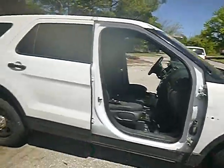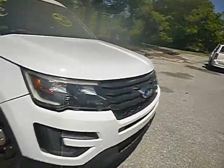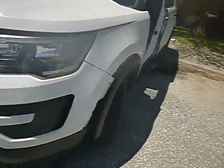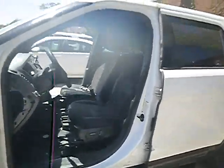This was a Metropolitan Police cruiser. Missing the front doors.